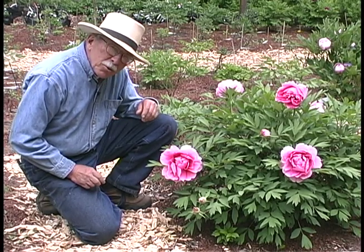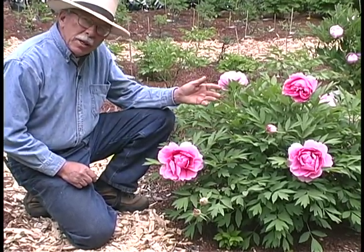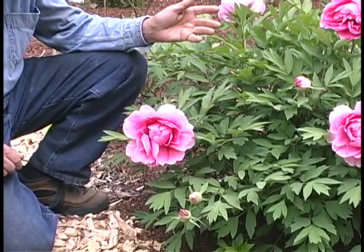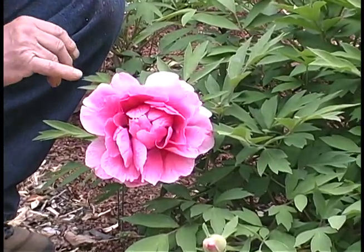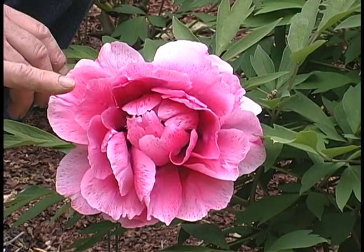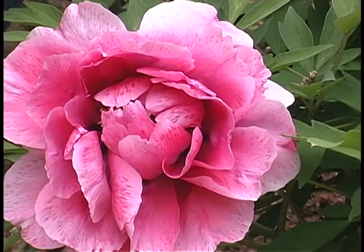This flower is called Flying Swallow in a Red Dress, another one of the many flowers named after beautiful women in China. Flying Swallow is a lady of very early China. This is an unusual flower in the fact that the petals are stippled — a darker pink stippling on the pink flowers. I don't know of any other Chinese tree peony that has such a characteristic.